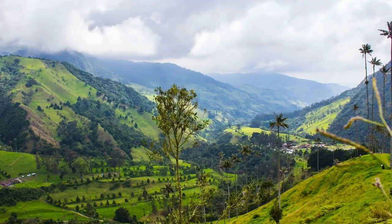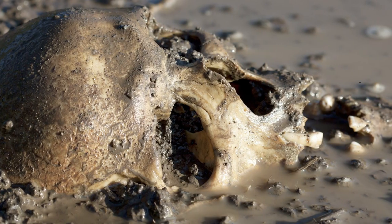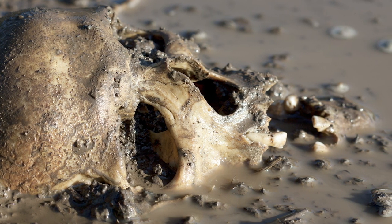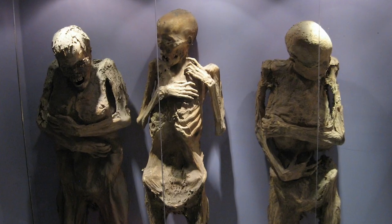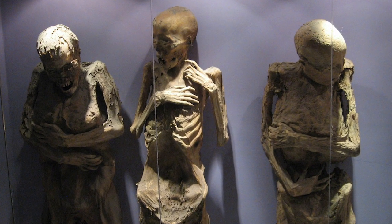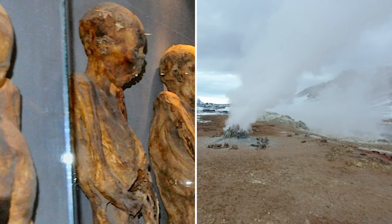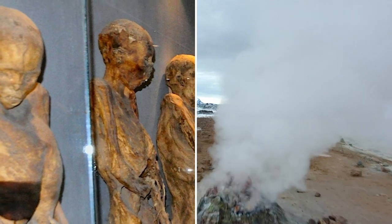Others think that it's the local climate and altitude that act as a natural embalming agent, and with so many mudslides, it makes sense that some of the bodies trapped underground forever might later be unearthed, only to have been preserved where they lay. If you thought naturally preserved mummies only happen in Colombia, there are also mummies in Guanajuato, Mexico, that have become naturally preserved by underground gas and the special chemical composition of the soil.